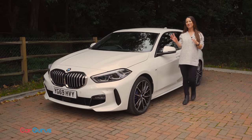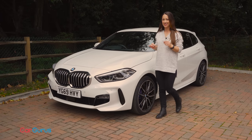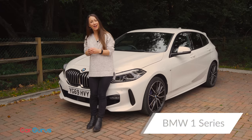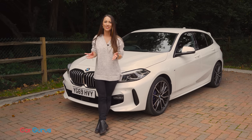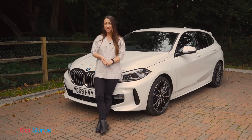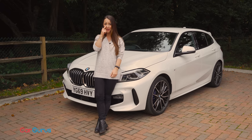What you're looking at here is a very calculated risk. It is of course the all-new BMW 1 Series, and that risk is that it really is all-new, right down to the deletion of BMW's once favoured rear-wheel drive setup.